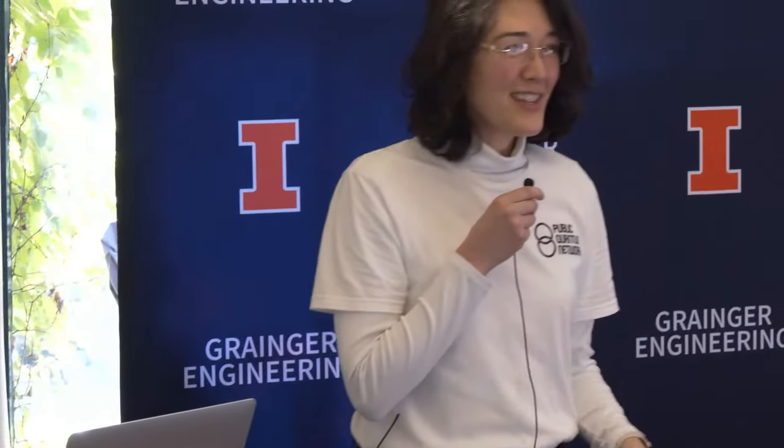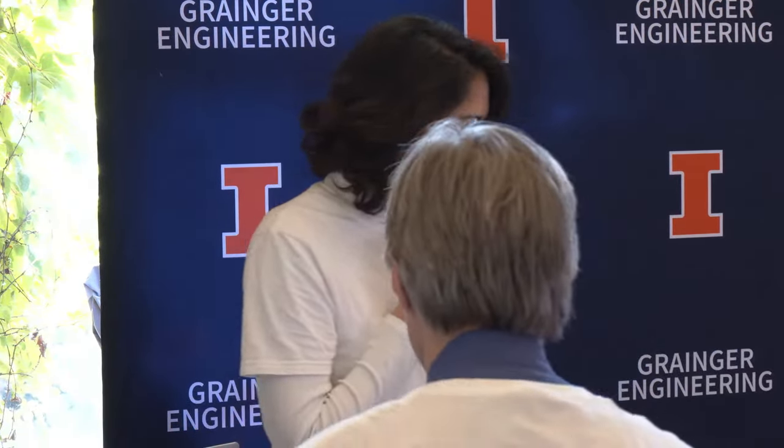Thank you to all of the representatives that just spoke to us, and we'll hear from Paul Hickson from UC2B a little bit later. But let's go ahead and dive in and learn more about this public quantum network. Professor Paul Cuiac will join me up here. Let's get started.